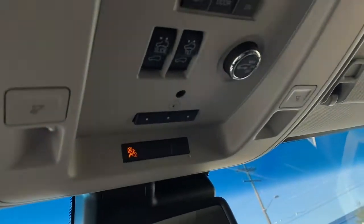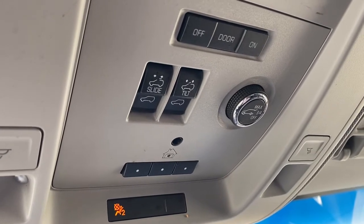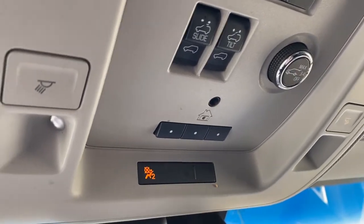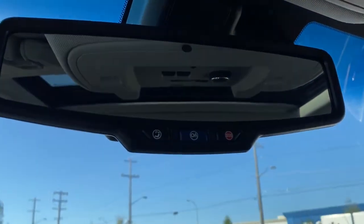Up above, we have the power sunroof buttons, the power lift gate button, where we're able to set that to maximum, three quarters, or turn it right off. The programmable garage door opener and OnStar are in the rear view mirror.